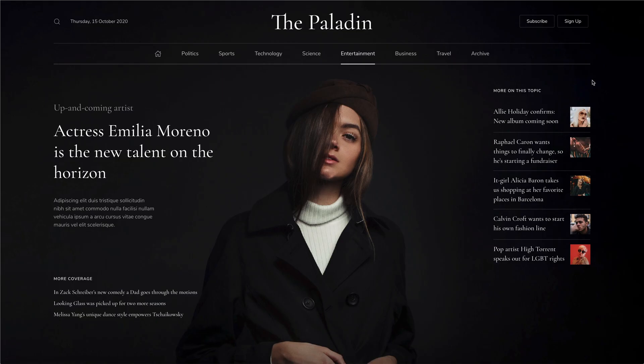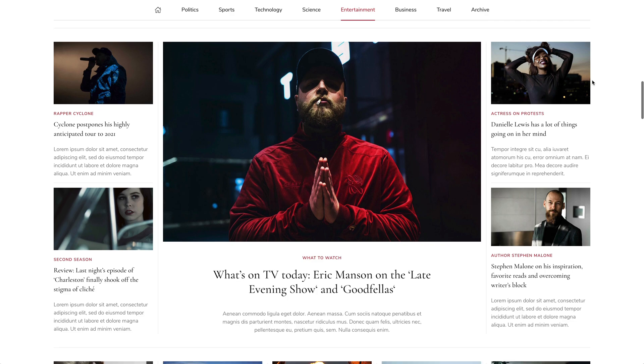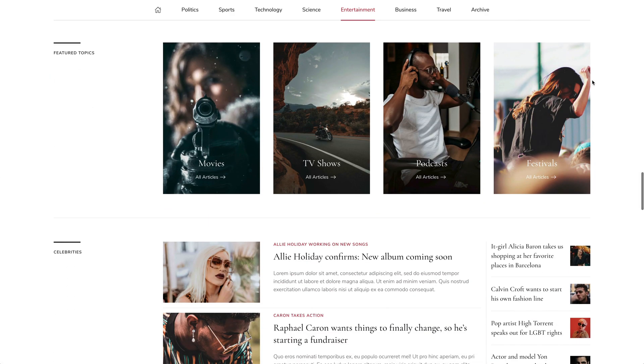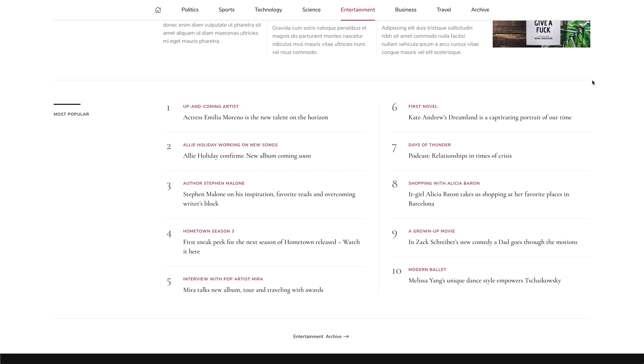Entertainment also starts with the full screen hero section. It's followed by featured news, a video section, the subcategory slider and latest news from selected categories. The page ends with a list of popular news.